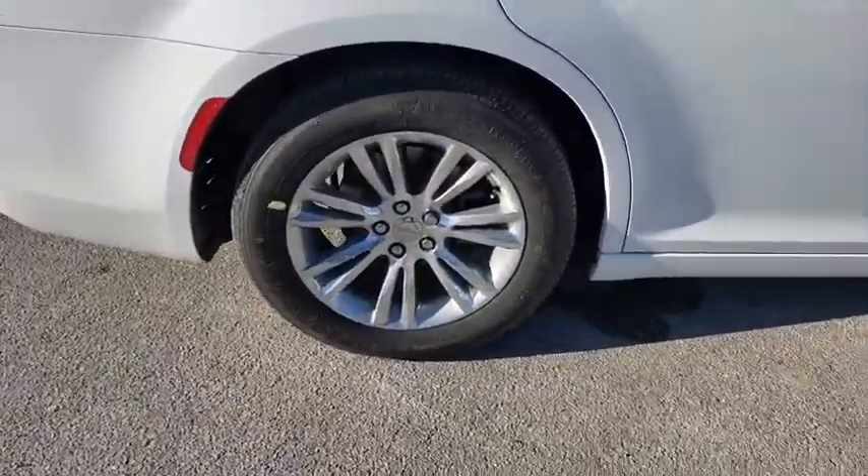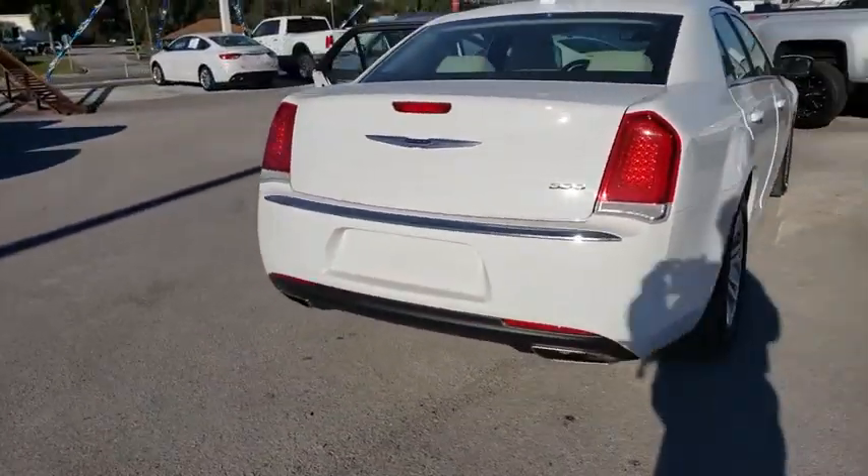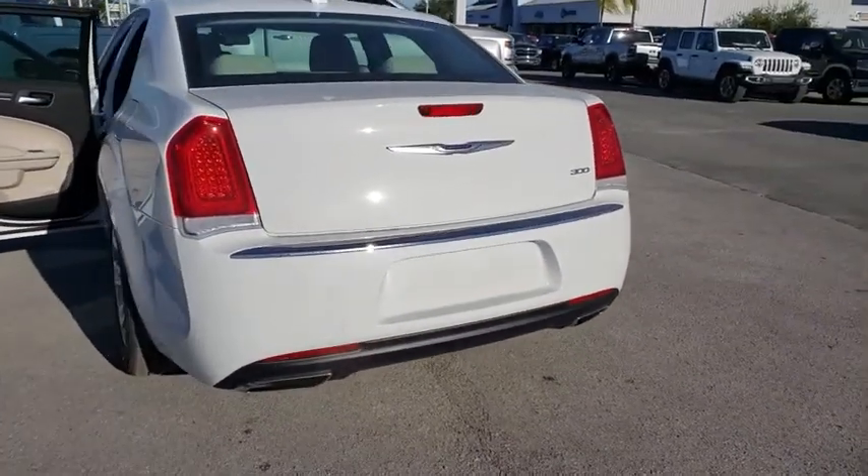Here are some of this vehicle's great options: backup camera, keyless entry, traction control, steering wheel audio control, stability control, anti-lock braking system, Bluetooth.